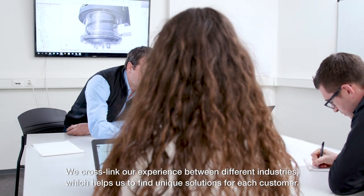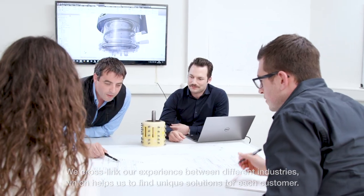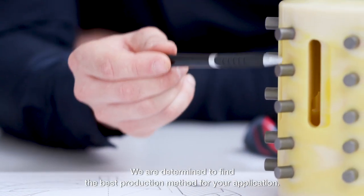We cross-link our experience between different industries, which helps us to find unique solutions for each customer. We are determined to find the best production method for your application.